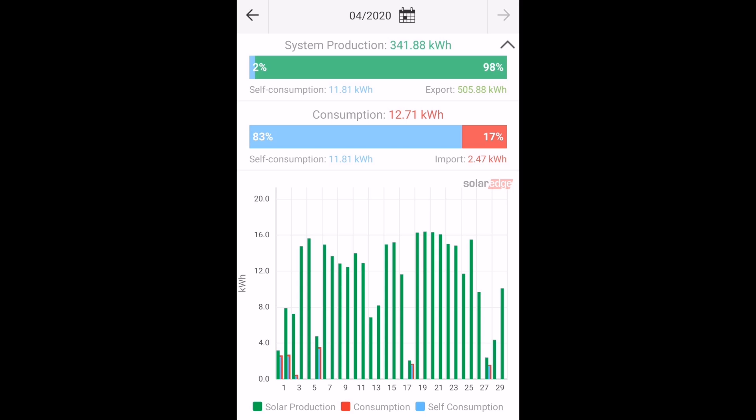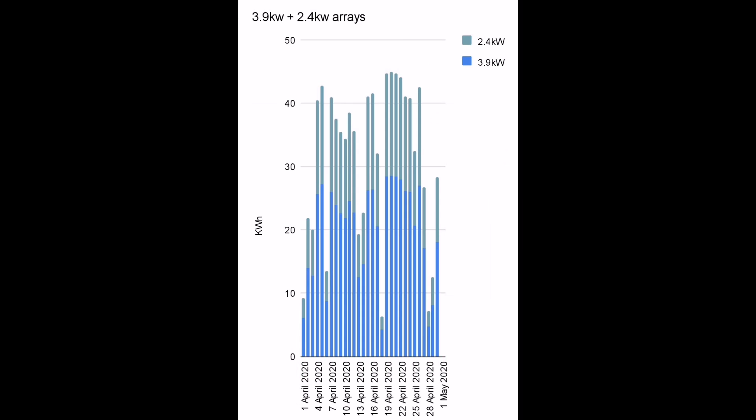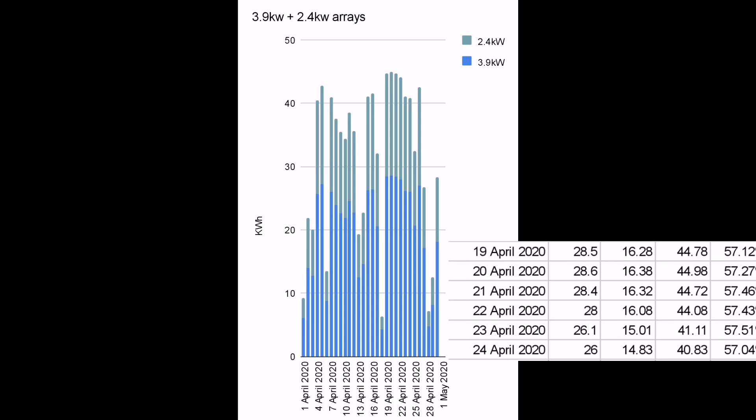Looking at our second array, the 2 kilowatt SolarEdge array, we only generated 341.88 kilowatt hours. Obviously it's a smaller array, but the profile was exactly the same as you might expect since the panels are in the same position. The best day's generation on this array was the same day, and we achieved 16.38 kilowatt hours. So in total, on the combination of these two arrays, we can see that on quite a few days — over a third of the month — we achieved over 40 kilowatt hours of generation, with a peak day of 44.98 kilowatt hours.